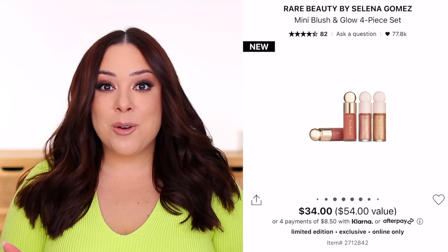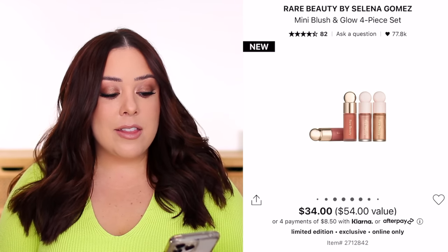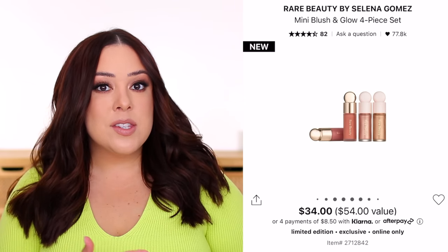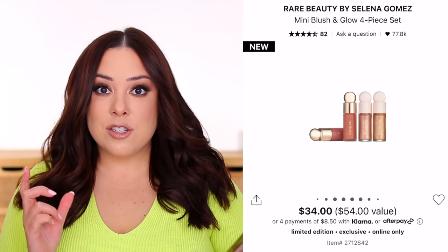If you go into it knowing you're going to get really small products — the blush comes with 3.2 milliliters and the highlighters come with 2.5 milliliters — then that might be totally fine. Just don't expect a deluxe-sized product. It truly is a mini.